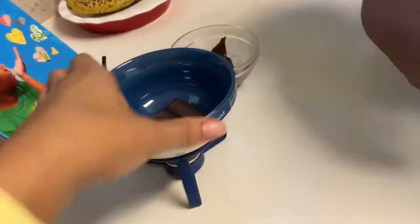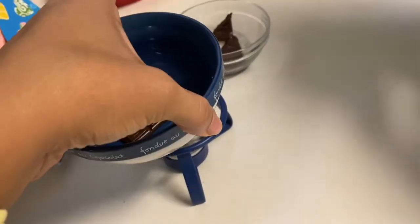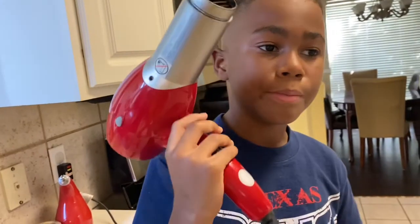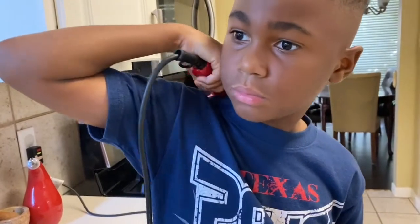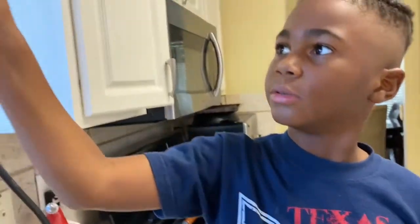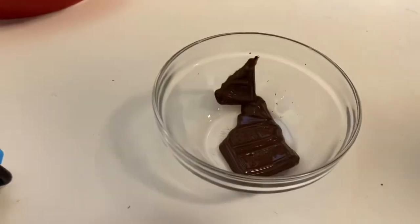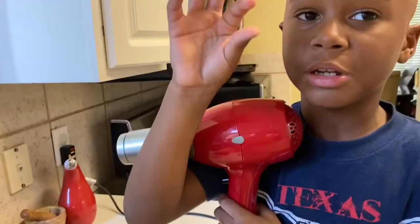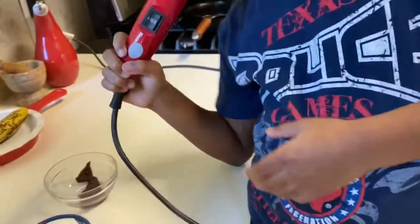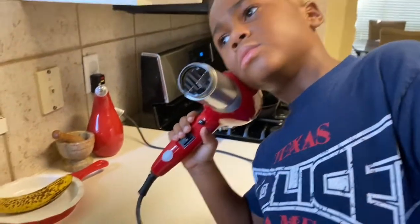Why do you think the heat from the blow dryer melted it and the heat from the little tea candle didn't? The heat from the blow dryer melted the chocolate faster than my mom's candle. Why? Because it heated it more than the candle, because it was a little tiny flame — little tiny flames do not burn something. Do you think it's because the blow dryer was colder that it melted it faster, or is it because it was hotter? Because it was hotter.